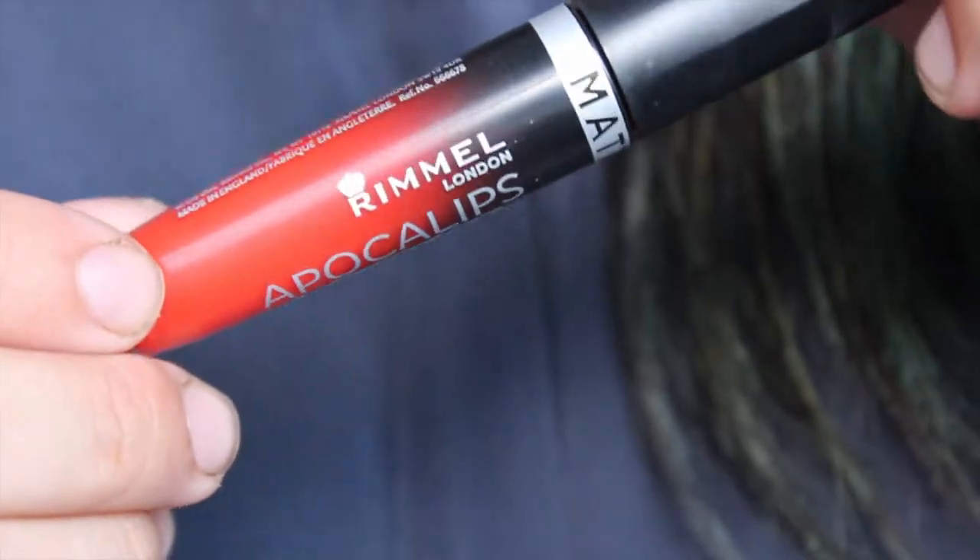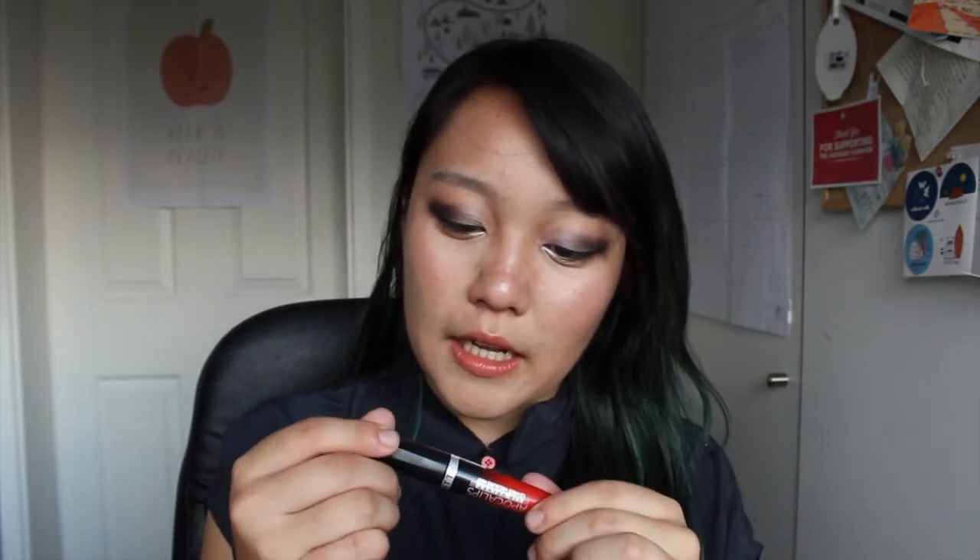The last lip product is this Rimmel London Apocalips Lip Velvet in a matte finish, in the colour 405 Orangology. I do have three other Apocalips colours but they're the glossy finish. I saw this on ASOS and really wanted to try it because I love the Apocalips formula — it's moisturising, long lasting, and just really great.